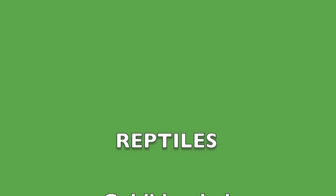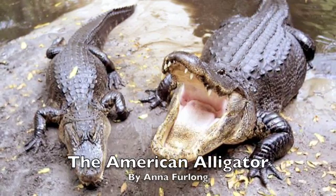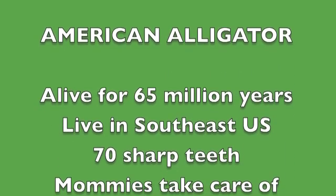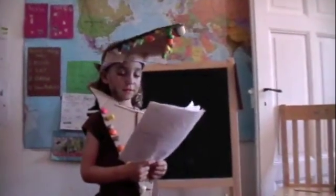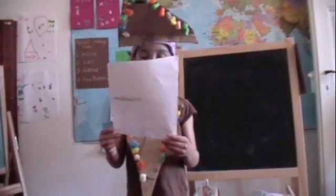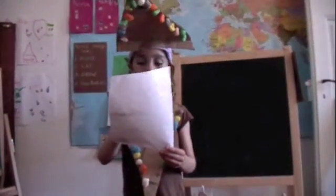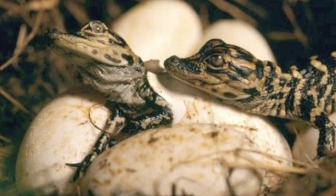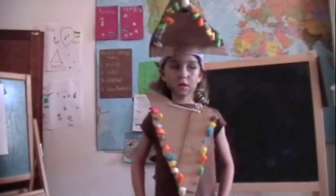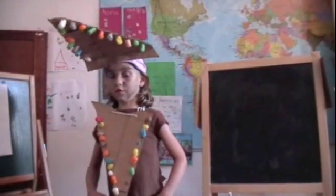One little monkey sitting in a tree, teasing Mr. Alligator. Can't catch me. Along came Mr. Alligator, quiet as can be. And snap! Alligators have been around for 65 million years. Alligators are good mommies and daddies. They guard their babies. The babies stay there; their mommy and daddy stay until the babies are big enough to go look for food by themselves.